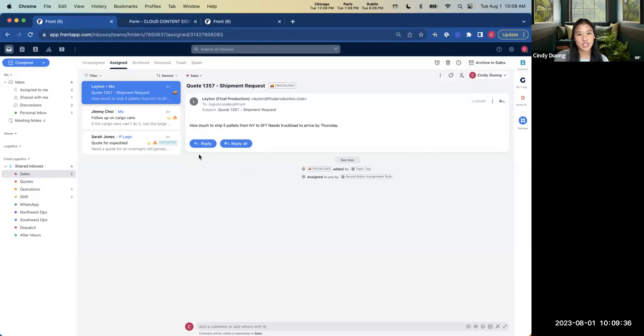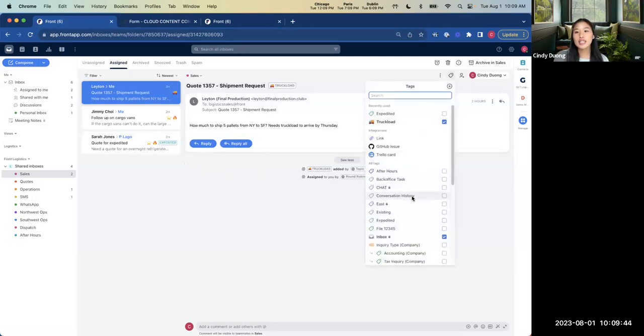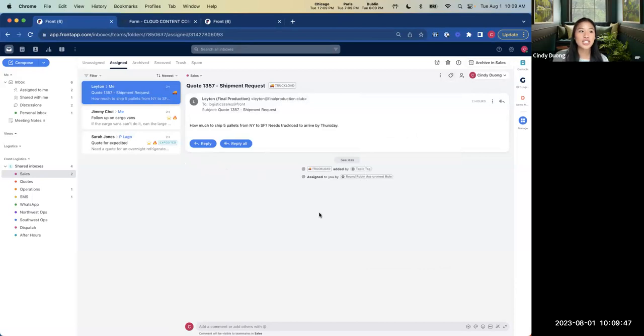You'll also notice tags in these conversations — here we have the truckload tag and the expedited tag. I can manually add tags to categorize conversations, but I can also lean on Front's automations to make this process more streamlined. For example, the truckload tag was actually added through a rule. This is super helpful because not only can you gain analytics from these tags, but as the owner of these emails, you can quickly see what a conversation is about before even opening it — right here on the right side of the conversation list.